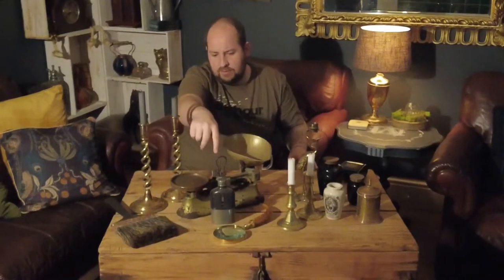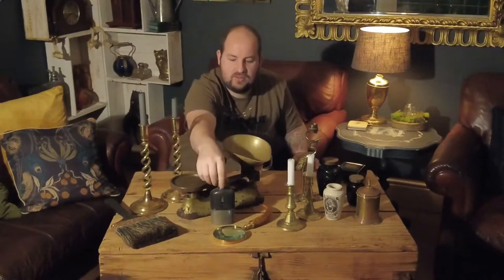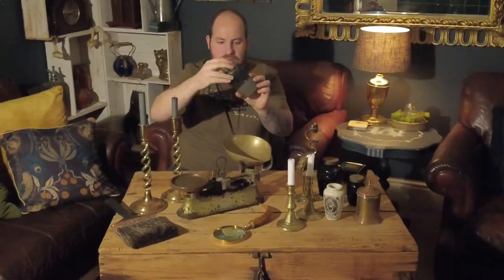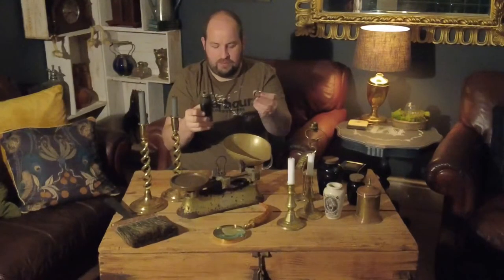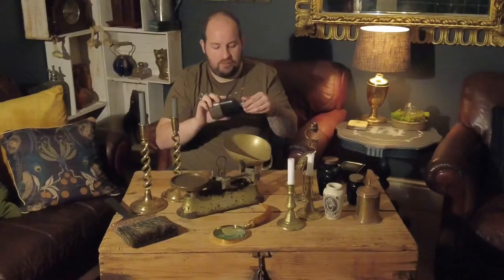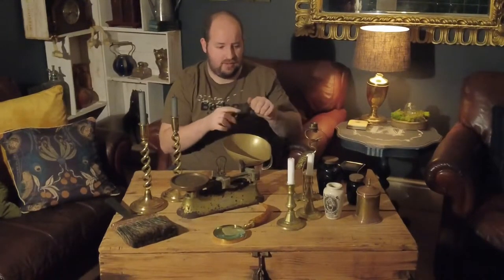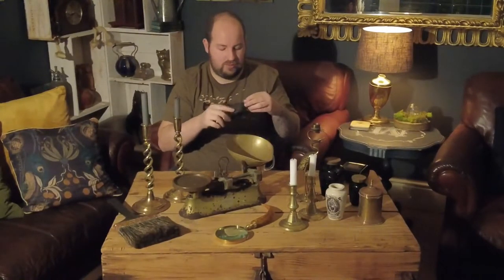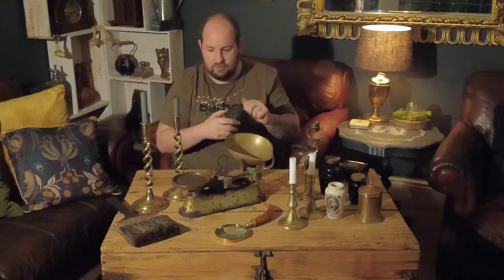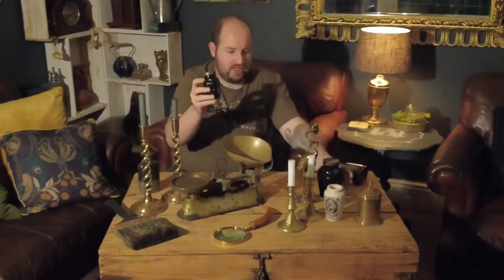We've also got a hip flask — again something you can use day-to-day or as a decorative item. It comes with a pewter hip cup, leather binding, and a pewter top with a cork. Over the next day or two we'll be photographing all these pieces and listing them, directing our social media followers to YouTube for an exclusive first look — so if anything interests you, just let us know and we'll get back to you with prices.